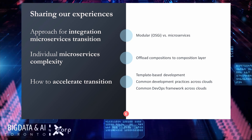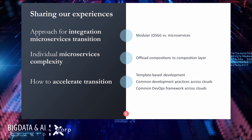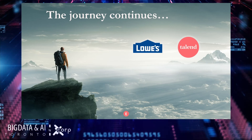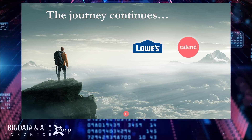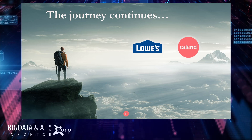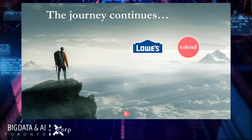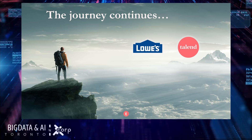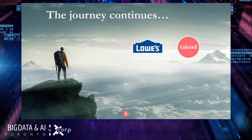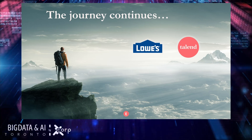This is our journey at Lowe's. Hope you all got some inputs out of it. Thank you all. I will now hand over to David to continue this session. Thank you, Swathi, for that amazing story of transformation. You just heard from Lowe's and their journey through a technology transformation that literally saved their corporate IT from extinction. Talon is proud to have partnered with Lowe's through this transformation, and we look forward to a strong relationship in the coming years.